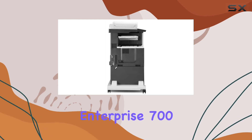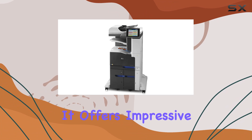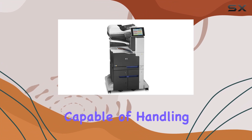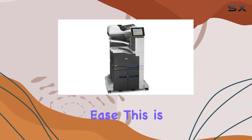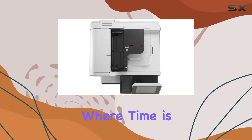In terms of speed, the HP LaserJet Enterprise 700 M775Z Plus does not disappoint. It offers impressive print speeds, capable of handling high-volume print jobs with ease. This is particularly beneficial in a busy office environment where time is of the essence.